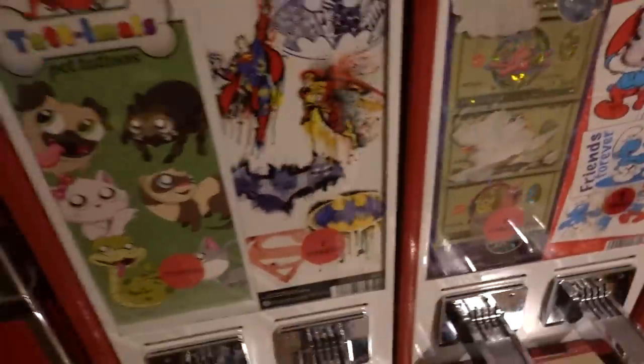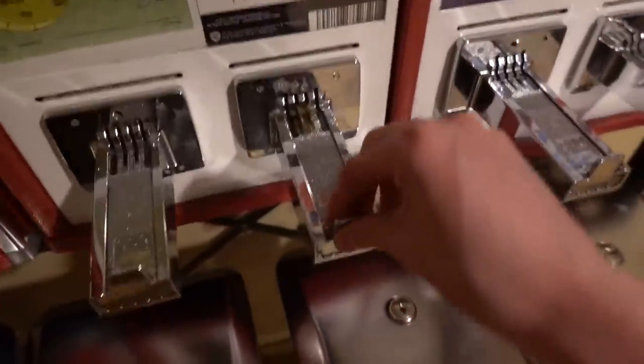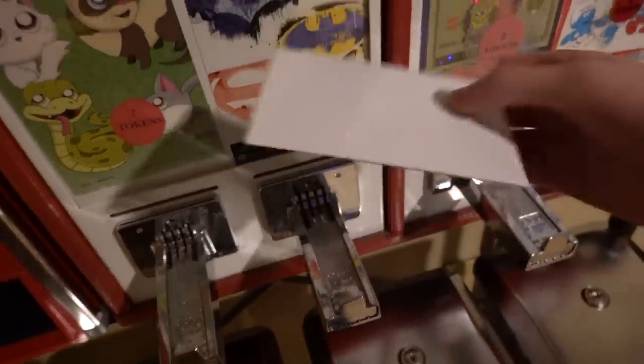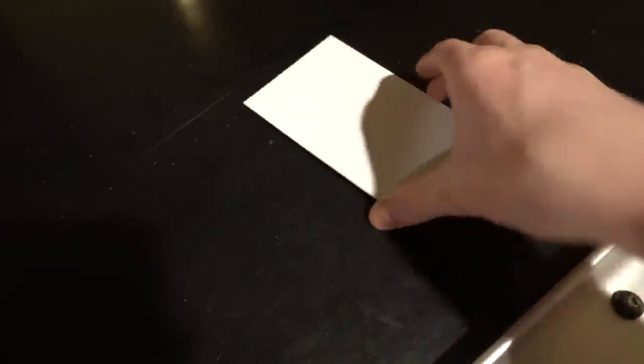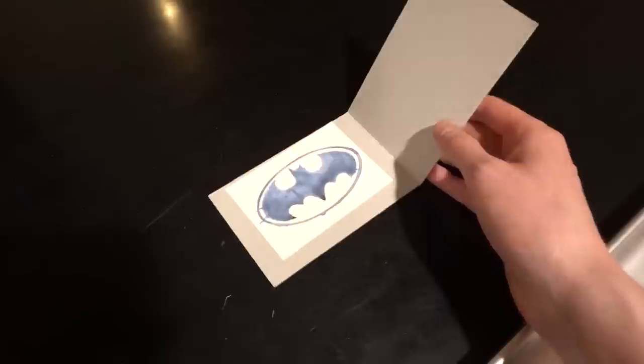Check this out — they have a rack of gumball machines and some tattoos and stickers. I think I might get a tattoo over here. They have superhero tattoos — let's see if I get Batman. He's one of my favorites. This is a tattoo right here, guys. Here's the moment of truth — let's open this up and see what we got. Yes! We got Batman! We got the bat symbol. That's pretty sick — I'm going to have to go up to the room later and tattoo that onto myself.